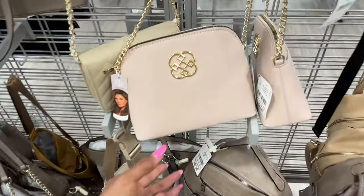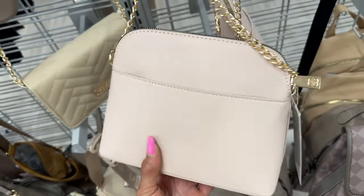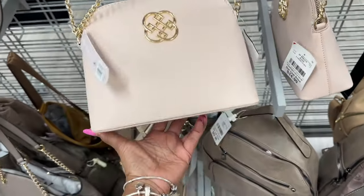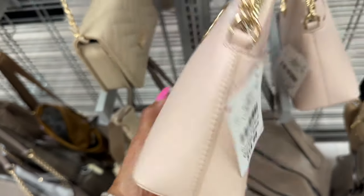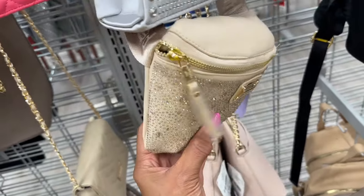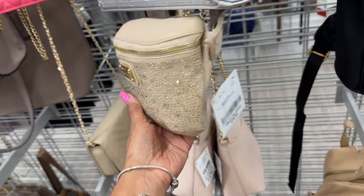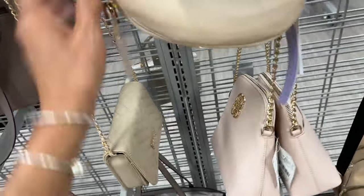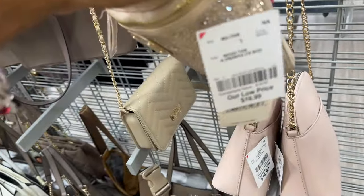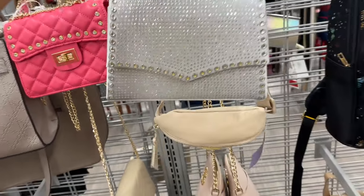Look — Daisy Fuentes crossbody in soft pink, slip pocket in the back, chain strap, for $15. And look at this Madden Girl bag — all these rhinestones! This is nice. The strap looks great. Let's check the price — it's $17.